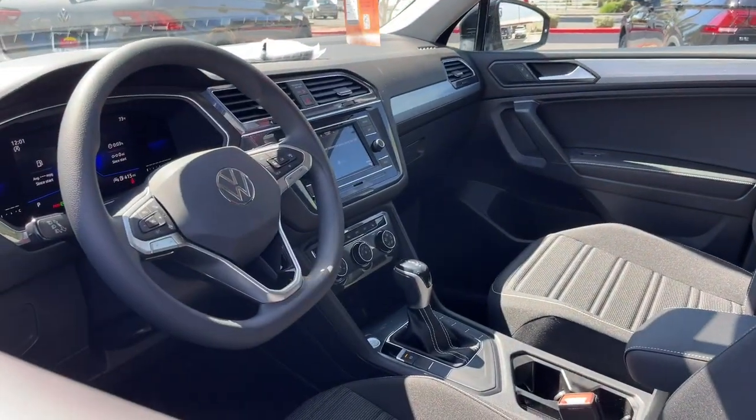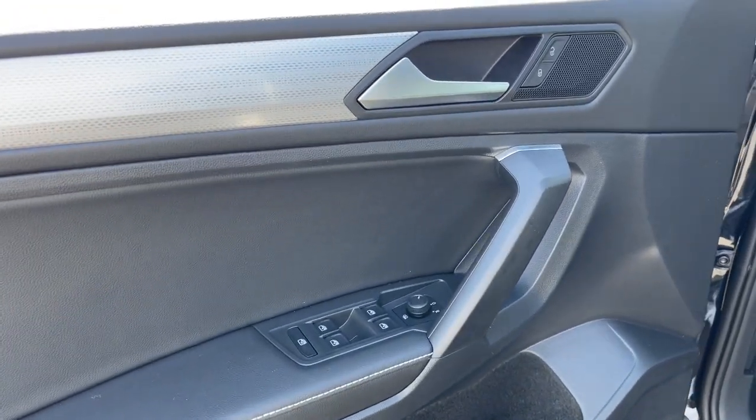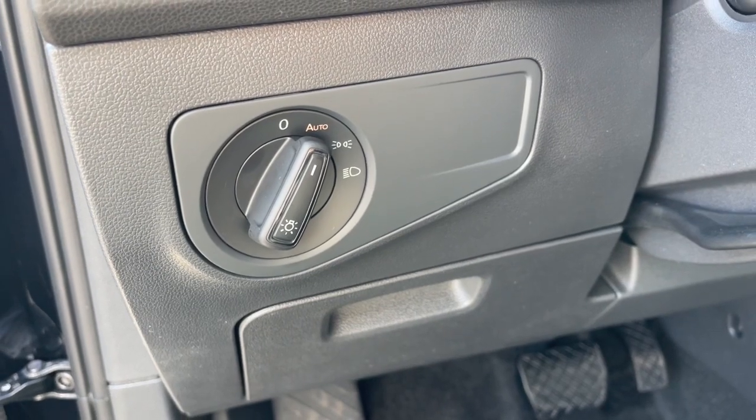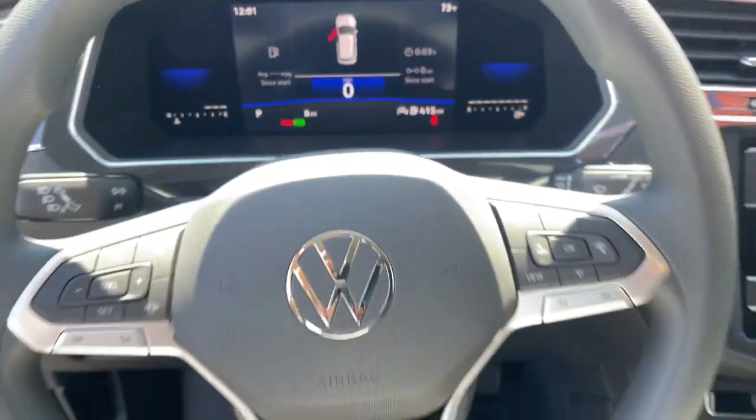The following are some of this vehicle's highlighted options: keyless entry, heated mirrors, steering wheel audio controls, electronic stability control, aluminum wheels, heated front seat, third row seat, alarm, rear spoiler, and intermittent wipers.